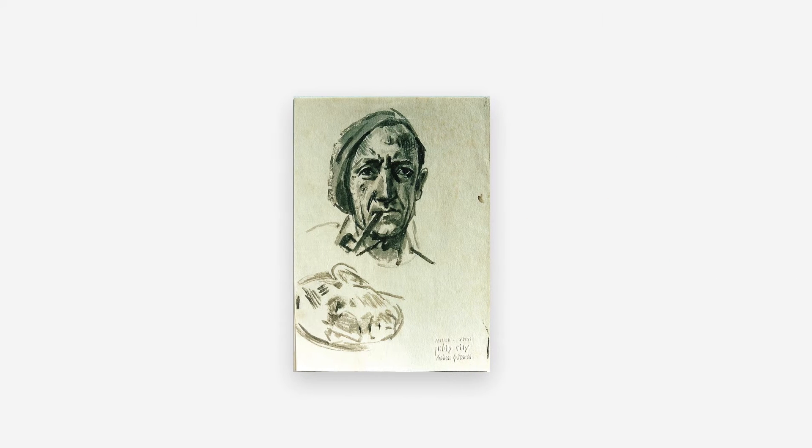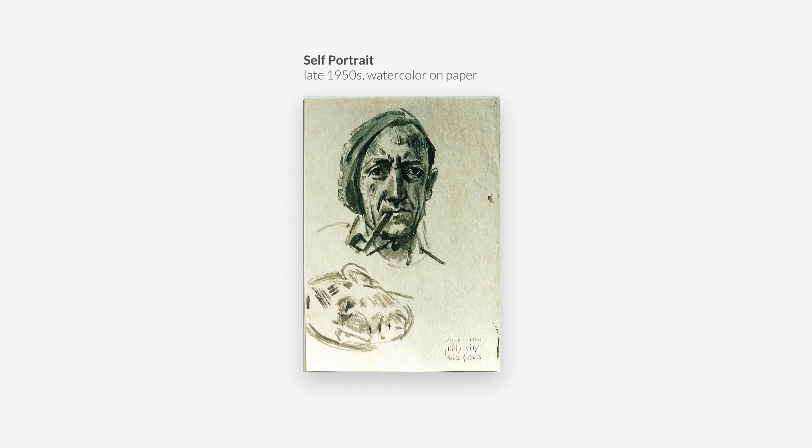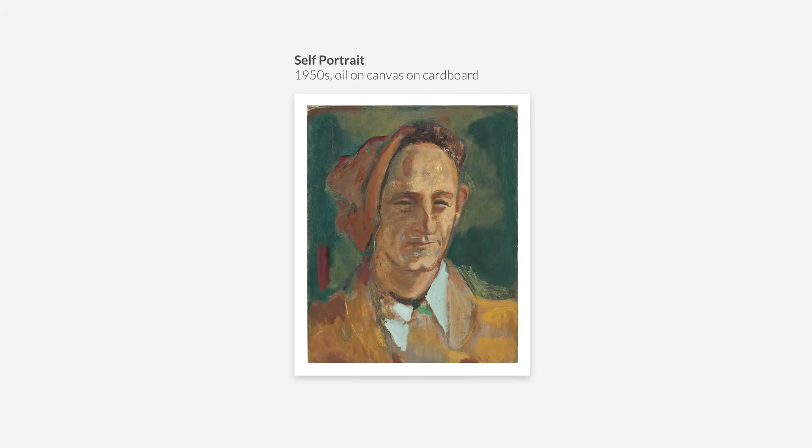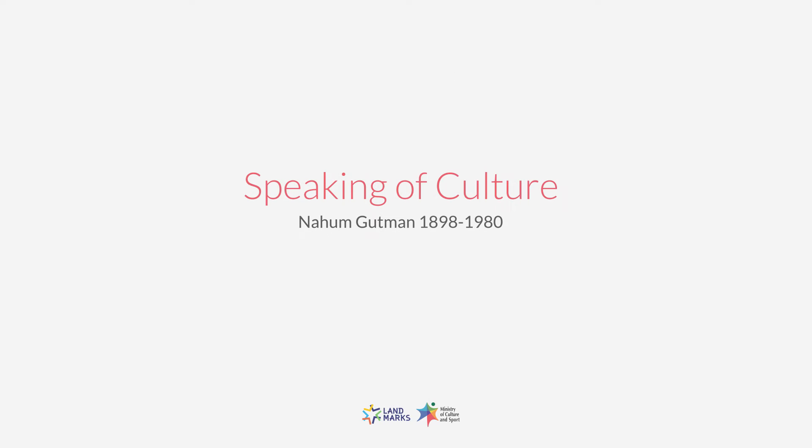Nahum Goodman was an Israeli painter, sculptor and author, who was able to well describe the scenes of his childhood and stages of his life in heartwarming, creative works. Let us start on a voyage into the life of Nahum Goodman.